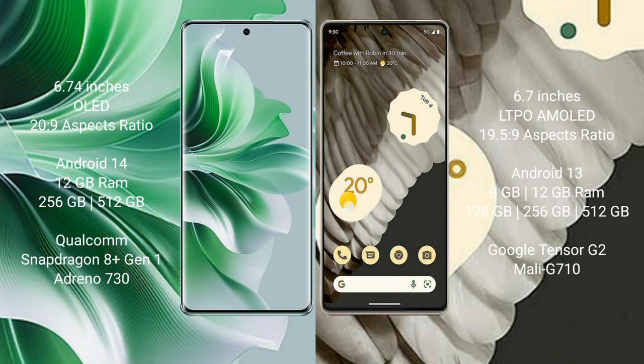Oppo Reno 11 Pro runs on the Android 14 operating system. Google Pixel 7 Pro runs on the Android 13 operating system.